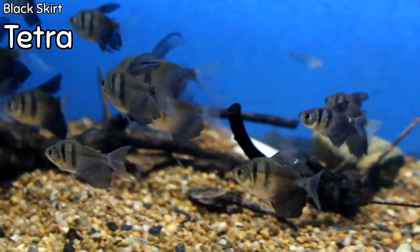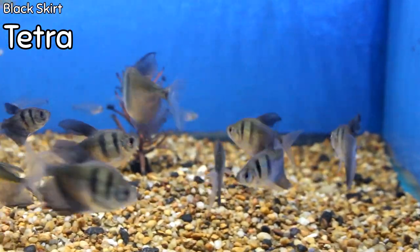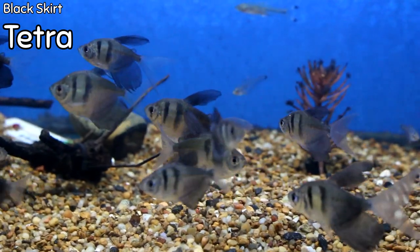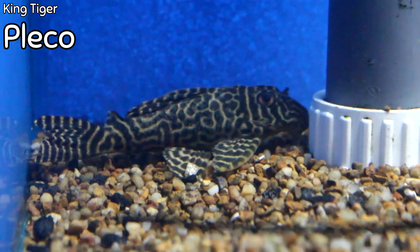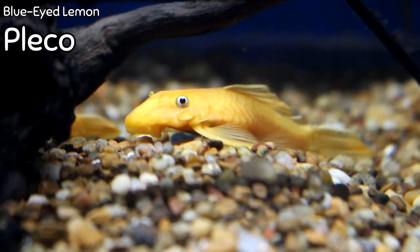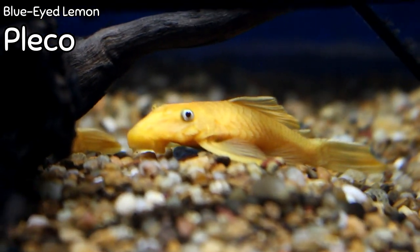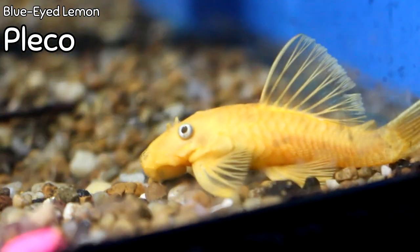The first fish on our freshwater list are the long-fin black skirt tetras — came in really nice with a lot of flowy fins, beautiful and very hearty. For pleco aficionados, the king tiger plecostomus came in this week — really cool markings on the body, a great pleco. The blue-eyed lemon plecostomus also came in; I've got about six to eight in the tank and every single one has a different vibrance of yellow, really cool, fairly active, and a great pop of color in a community tank.